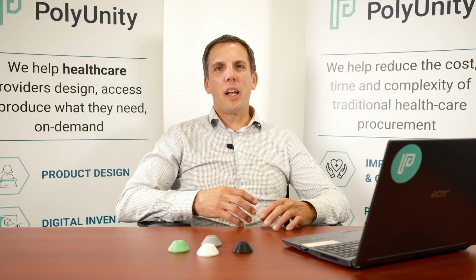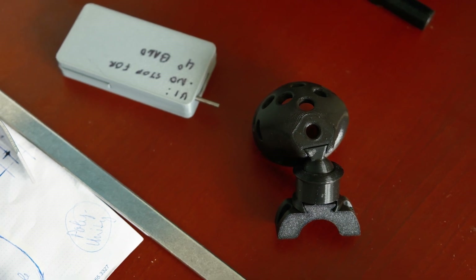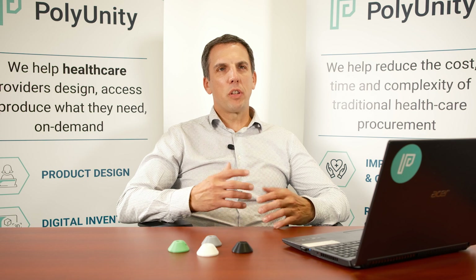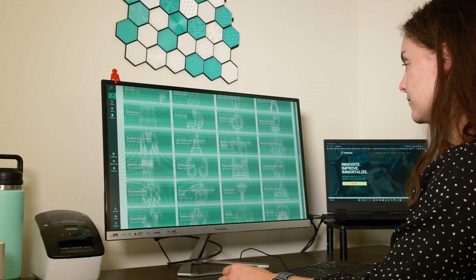Our theorem from the beginning really was that a lot of the knowledge around the issues and the solutions that were necessary to improve healthcare delivery were held by frontline healthcare workers. A core part of the solution platform that we've created is a way in which to engage and to extract those pieces of information from frontline healthcare workers.